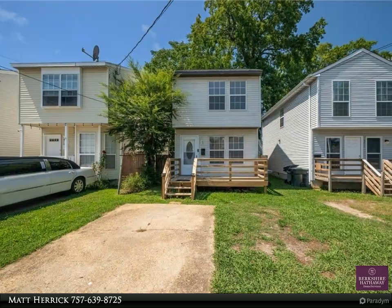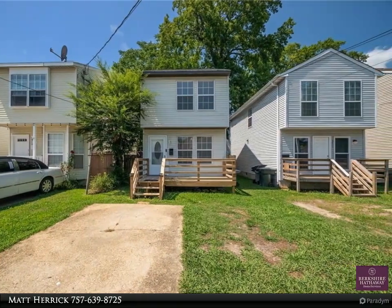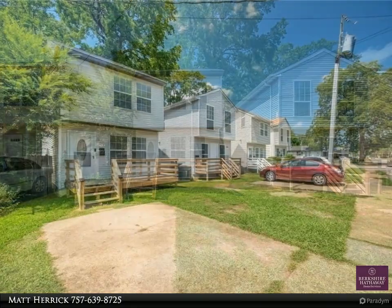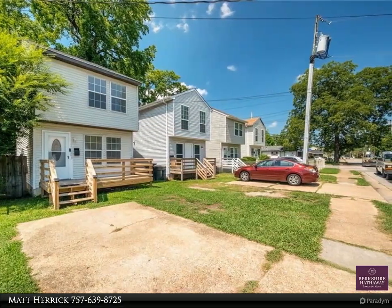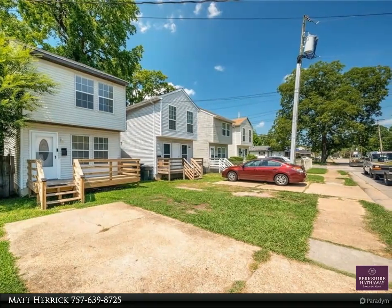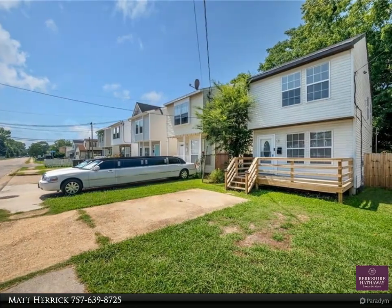This Berkshire Hathaway Home Services RW Town Realty property video is presented by Matt Herrick. Spacious renovated three bedroom, 1.5 bath home featuring a gallery-style kitchen with granite countertops, stainless steel appliances, laundry room, luxury vinyl flooring, and carpet.